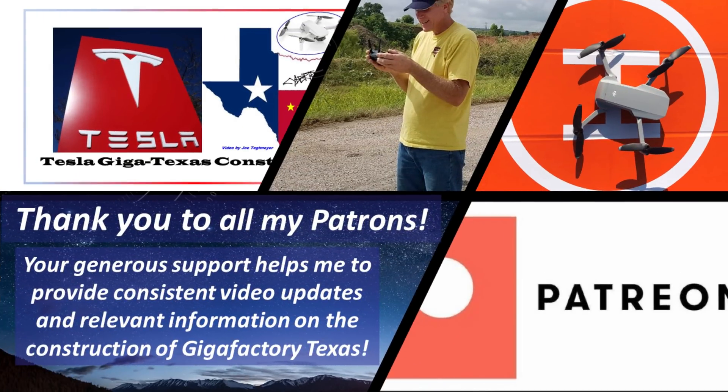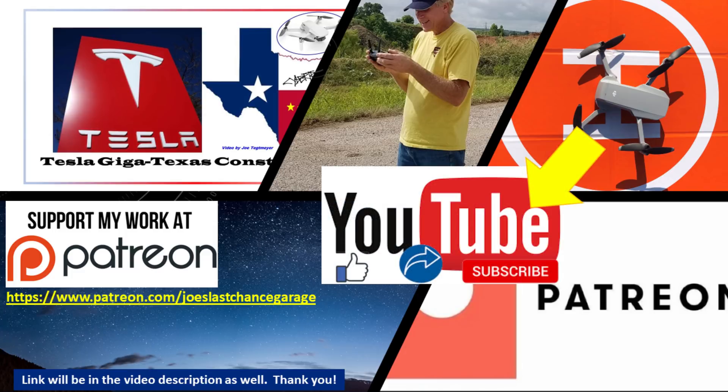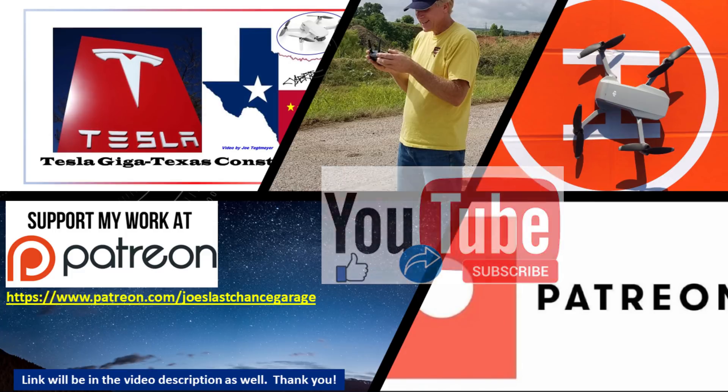Thank you to my patrons for your generous support. Patreon members get access to high-resolution photos, previews, and direct dialogue with me. If you would like to support my channel, please consider becoming a patron using this link, which is also in the video description. Please also consider subscribing and hitting the like button. Thanks!